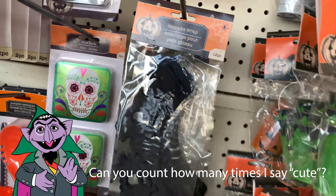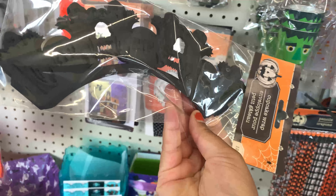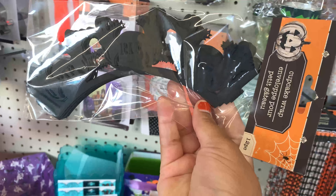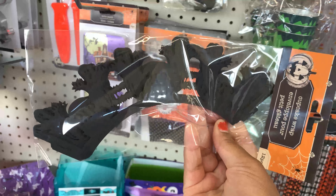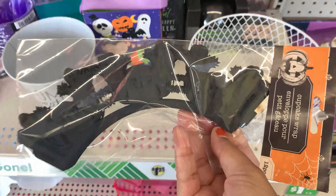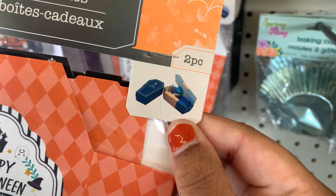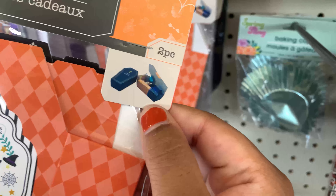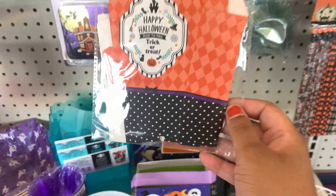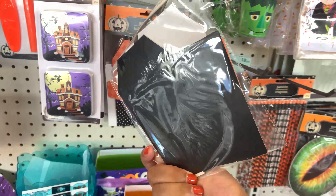Moving on over, they had a lot of different holiday-themed cupcake liners which was really cool. I really like these Halloween cupcake liners in black — they say 'Rest in Peace, RIP' — and I just think these are really cute and a great way to add some holiday spirit to your goodies and treats. Then they had these cute coffin-shaped boxes, perfect for different treats.